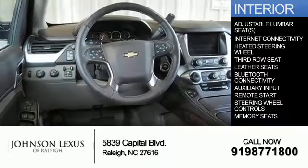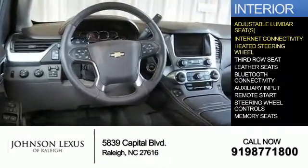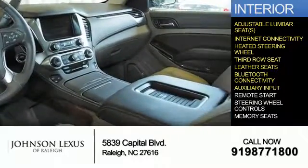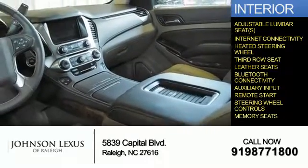Inside you'll find adjustable lumbar seats, internet connectivity, heated steering wheel, third row seat, leather seats, Bluetooth connectivity, an auxiliary input, remote start, steering wheel controls, and memory seats.